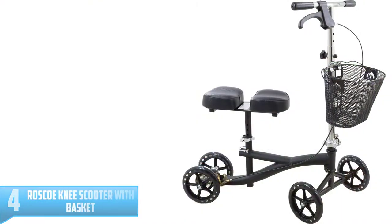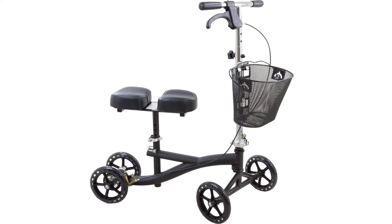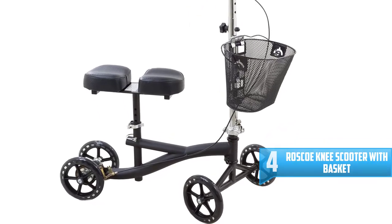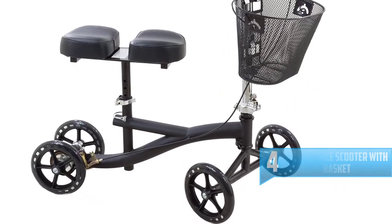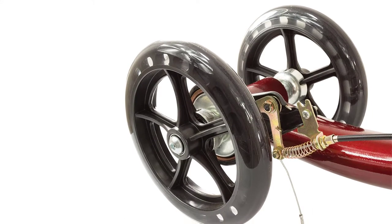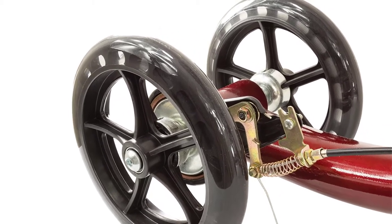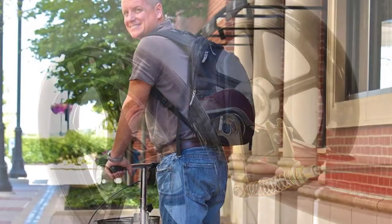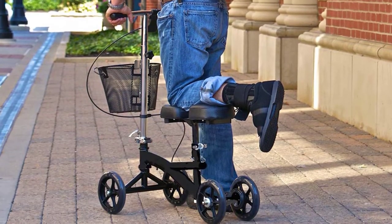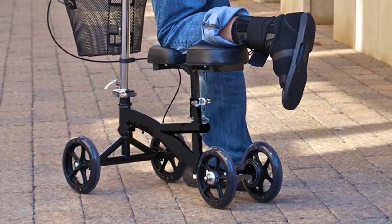Number 4: Roscoe Knee Scooter With Basket. The Roscoe braces up to the competition by featuring ease of mobility and comfort for patients on the recovering line. The Roscoe Knee Scooter has large four wheels with a padded knee platform; the design of the offset post around the aluminum knee platform makes it possible for right-to-left adjustment within seconds. The knee scooter is very easy to fold for transportation and storage. Overall, the Roscoe scooter is solid and glides like a charm — it is so easy to use that you wouldn't need any extra tips to go with it.